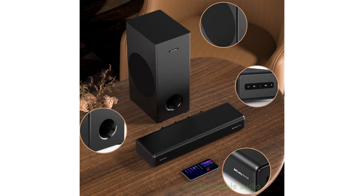With four equalizer modes — including movies, music, games, and news — the soundbar allows you to customize audio settings easily for optimal sound tailored to your preferences.